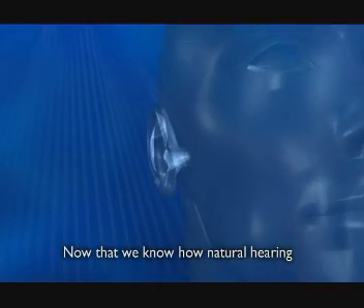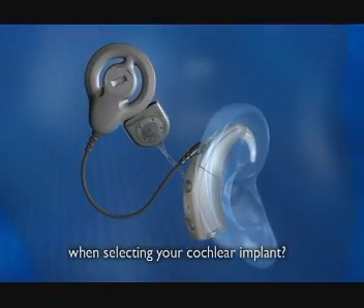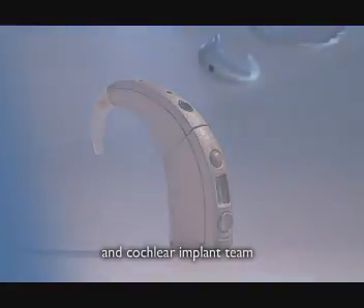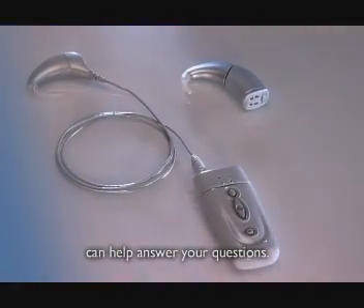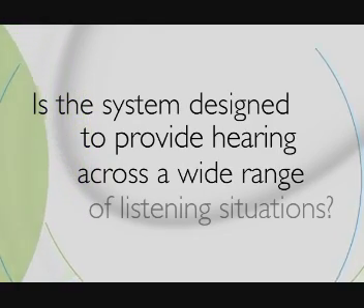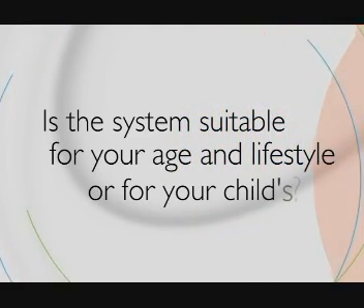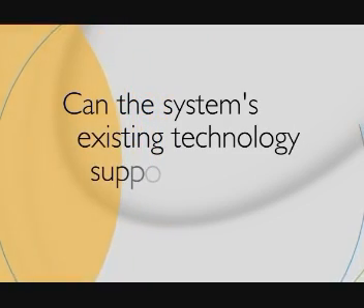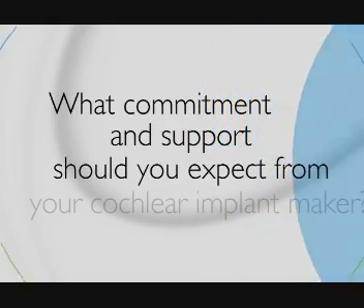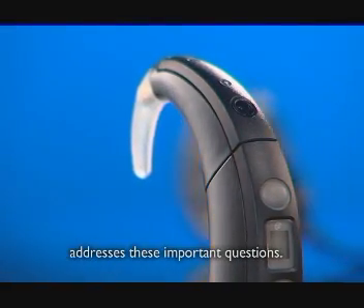Now that we know how natural hearing and a cochlear implant system work, what should you consider when selecting your cochlear implant? There are many considerations, and your clinician and cochlear implant team can help answer your questions. Some important questions include: Is the system designed to provide hearing across a wide range of listening situations? Is the system suitable for your age and lifestyle, or for your child's? Can the system's existing technology support upgrades and future advances? What commitment and support should you expect from your cochlear implant maker?